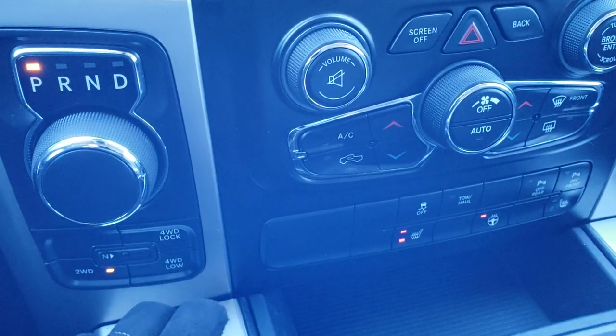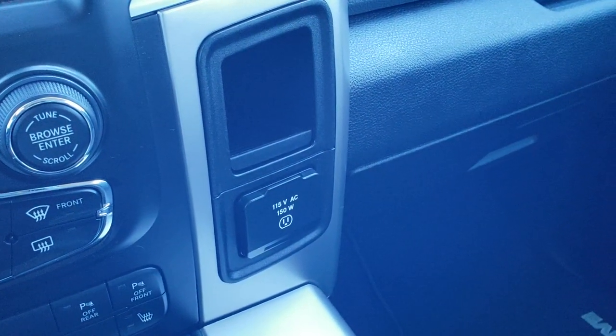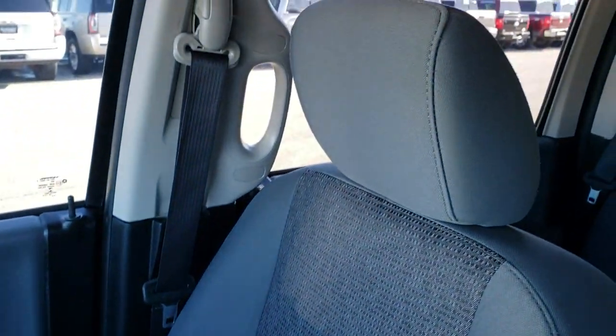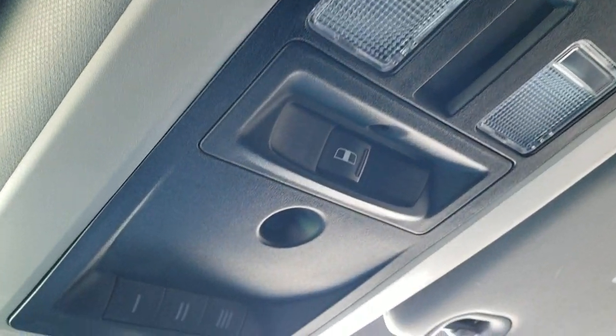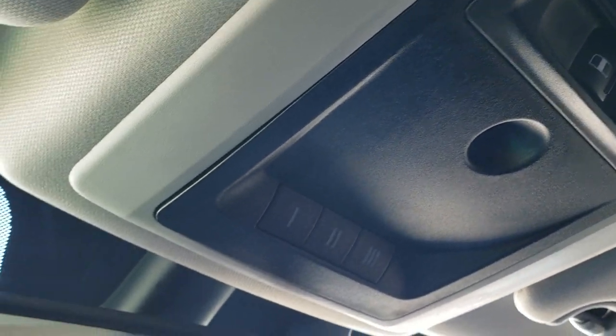8-speed automatic transmission, push-button 4-wheel drive with a neutral feature. 115-volt, 150-watt plug-in. Passenger side seat and floor mat are in excellent condition. You have side curtain airbags and the headliner is in really nice clean condition. You've got your map lights, power slide rear window, and your HomeLink buttons for any garage door or security systems.